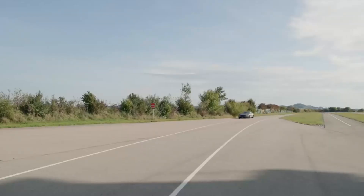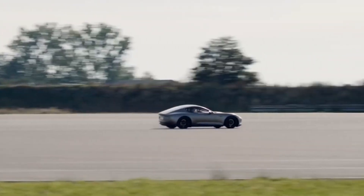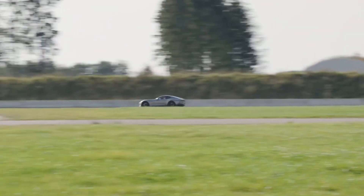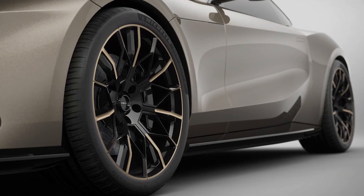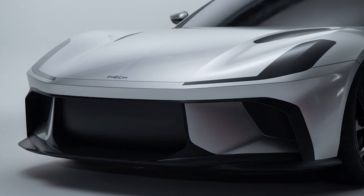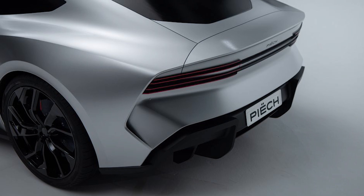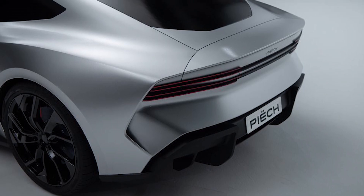Its sleek aerodynamic lines and low-slung profile pay homage to iconic sports cars of the past, while incorporating modern elements that emphasize performance and efficiency. The design is both elegant and aggressive, featuring a distinctive front grille, sharp LED headlights, and a sculpted rear end that promises both style and function.